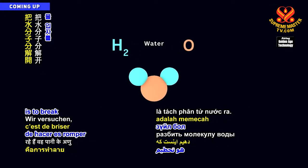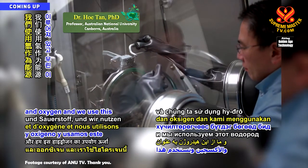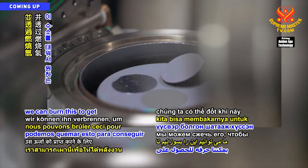So what we're trying to do is trying to break the water molecule apart. Water is made of hydrogen and oxygen, and we use this hydrogen as an energy source. We can burn this to get the energy that we want.